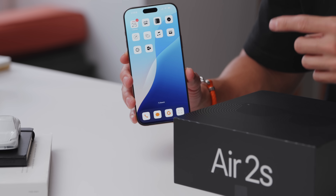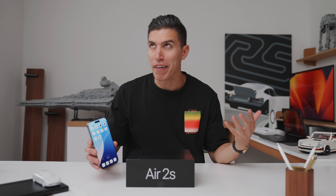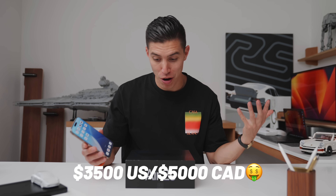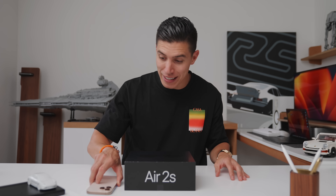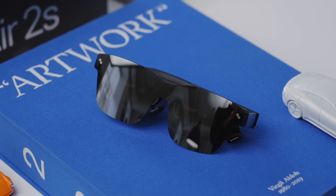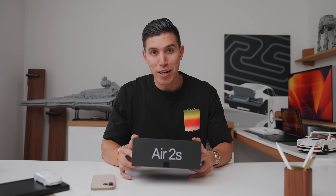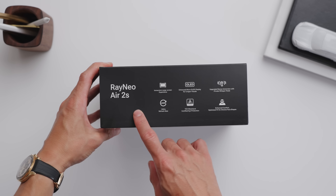One of the big features of the new iPhone 16 lineup is it now records spatial video and photos, but unless you're dropping like $5,000 for an Apple Vision Pro, you're kind of stuck with that living just off your phone. If you want to view that at a fraction of the price — these are the Rayneo Air 2S's, and these are probably the best budget XR glasses out right now. XR is extended reality, and that includes mixed, augmented, and virtual reality.